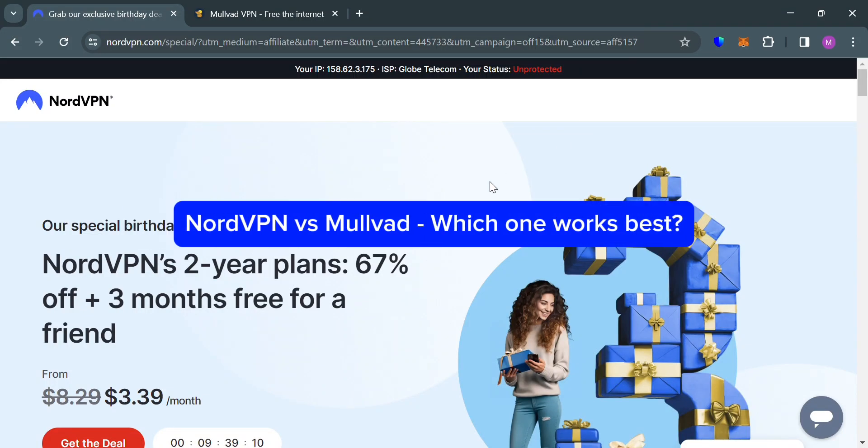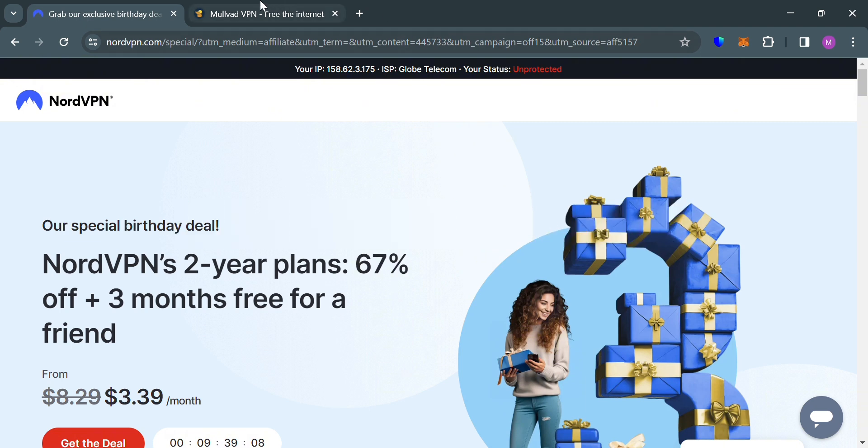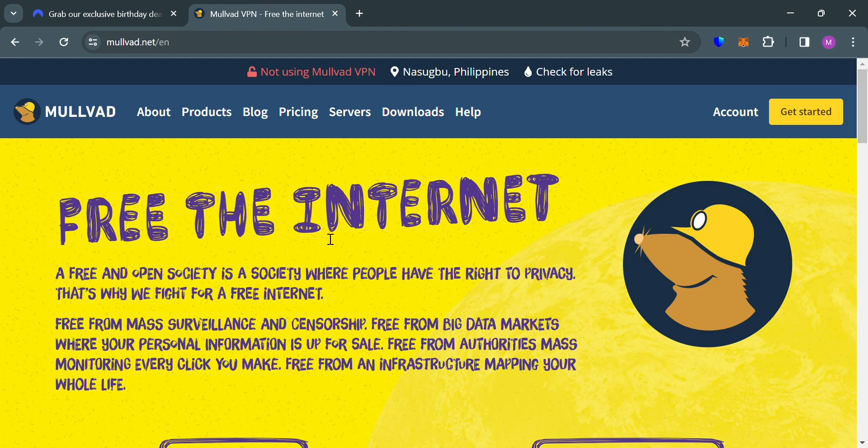NordVPN vs Mullvad — which one works best? Hello and welcome to our channel, WebWiz. In this video, we will compare the two most popular VPN services, NordVPN and Mullvad.